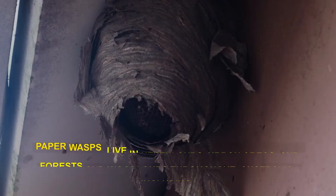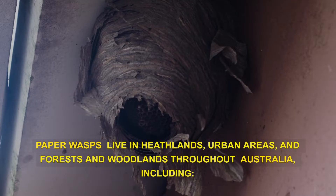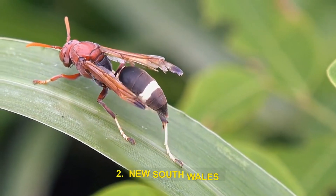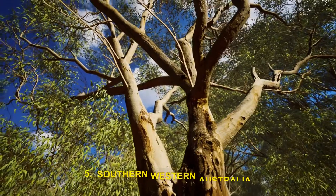Habitat. Paper wasps live in heathlands, urban areas, and forests and woodlands throughout Australia, including Southern Queensland, New South Wales, Victoria, South Australia, and Southern Western Australia.